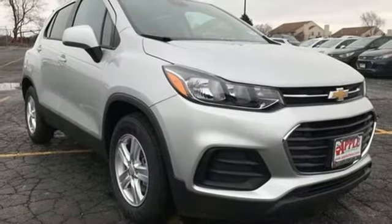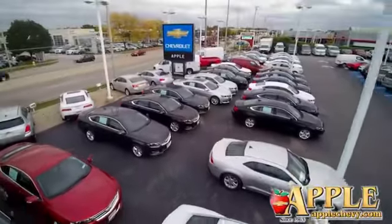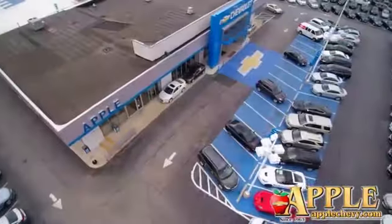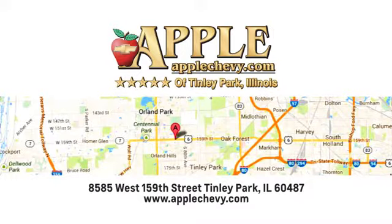If you've been waiting for the perfect time for a test drive, the time is now. Experience it today. We have so much to offer at Apple Chevrolet, your Tinley Park Chevy dealer. We are conveniently located at 8585 159th Street in Tinley Park, Illinois.